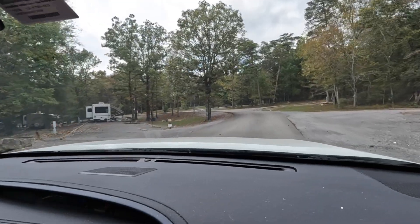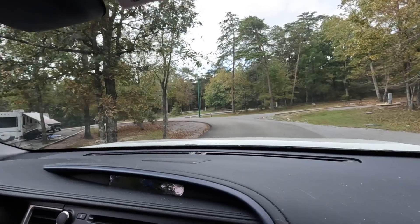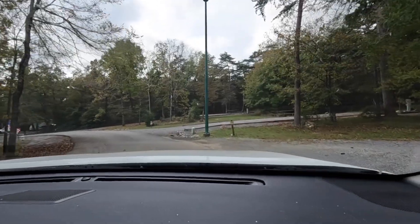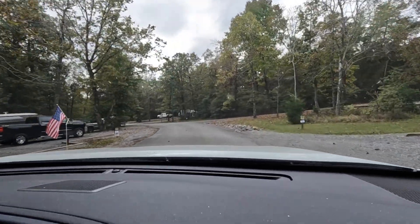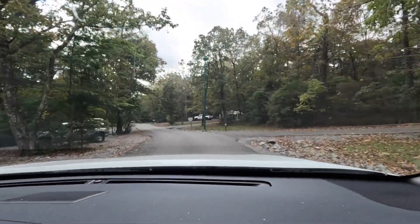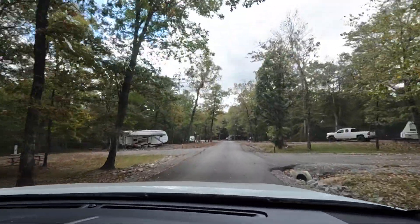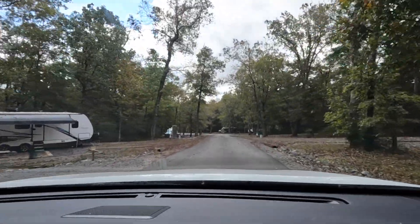These are nice. Gravel pads. They've got sewer here too — water, electric, and sewer. We'll have to check out and see how much this is — we don't know the price but we'll try to find out and put it in the description. You might be 10 miles from Fort Payne — maybe five, ten miles. You're not too far, and Fort Payne's a nice looking little town.